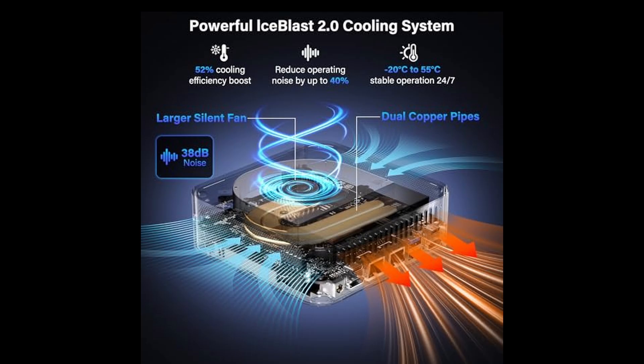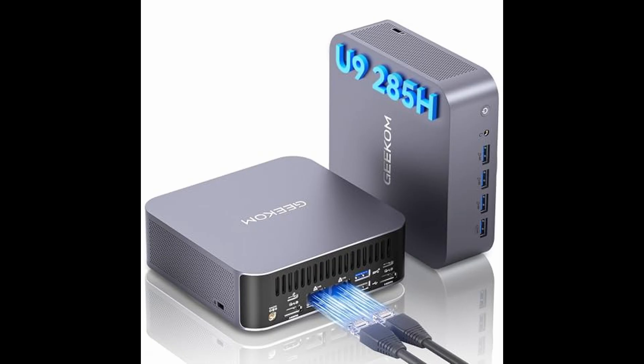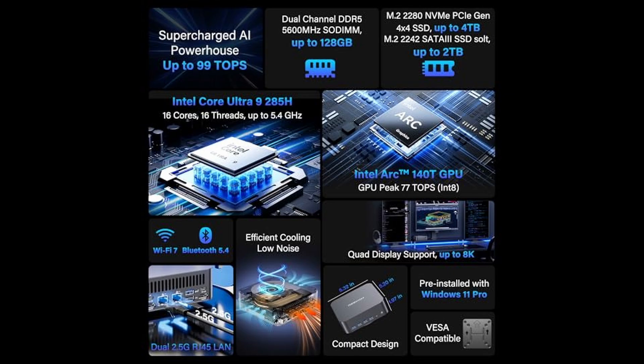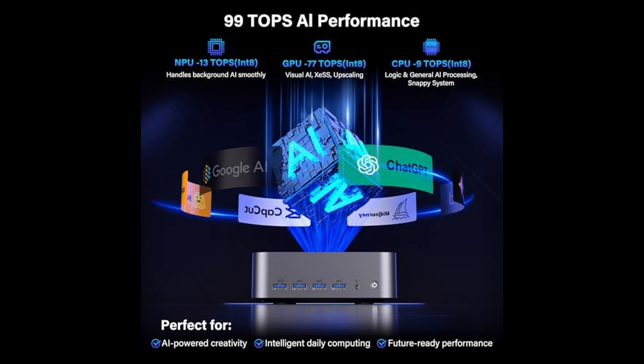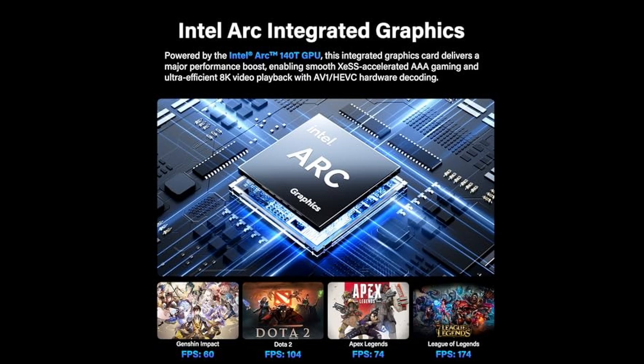But the magic doesn't stop there. Inside this little powerhouse lies Intel's AI Boost NPU, clocked at 1.4 GHz, working together with the CPU and GPU to deliver a staggering 99 TOPS of total AI processing power — that's 99 trillion operations per second — capable of accelerating over 500 AI models across more than 20 different categories. Whether you're editing videos, running AI-assisted photo enhancement, or developing neural network applications, this system brings the speed and intelligence of an AI workstation right to your desktop.